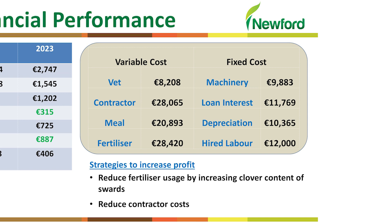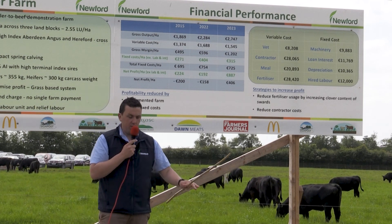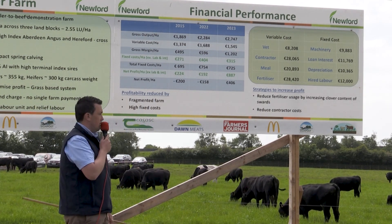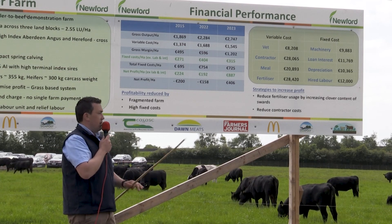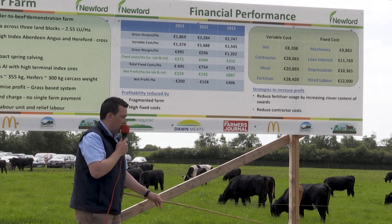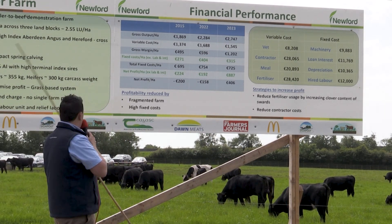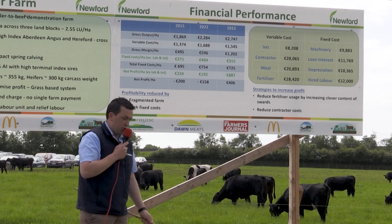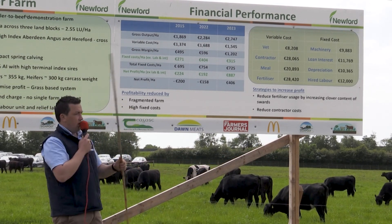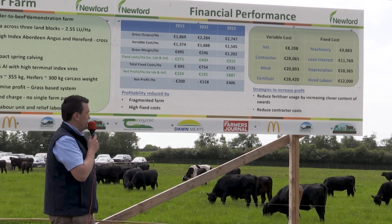One of those outliers is the contractor cost coming in at £28,000. We have no machinery on the farm — all we have is a tractor and loader, a couple of implements for the loader, a livestock trailer and a fertilizer spinner. The contractor does all the heavy lifting, whether it's silage or slurry, and the main contributor to that high cost is that we're split over three farms. When you're paying someone per hour to spread slurry, a lot of that time has been spent on the road.